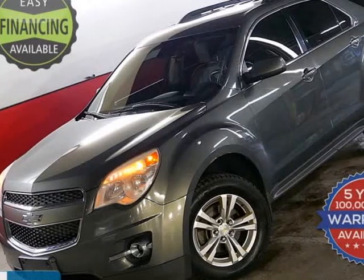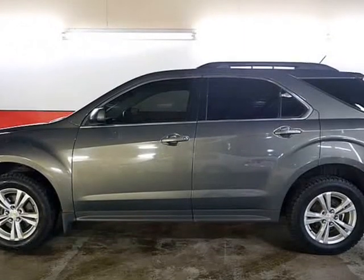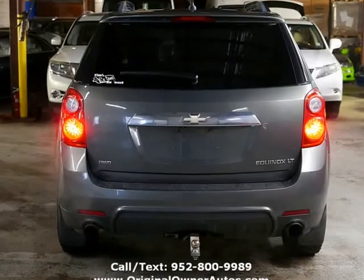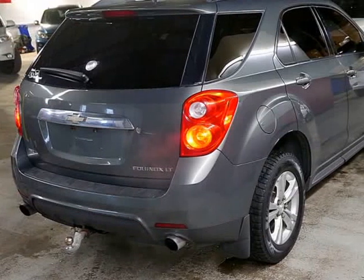This 2013 Chevrolet Equinox is brought to you by Original Owner Autos, Inc. For sale, we have a good-looking and fully-loaded Chevy Equinox 2LT with leather heated seats, moonroof, navigation, entertainment system, a backup camera, and much more.